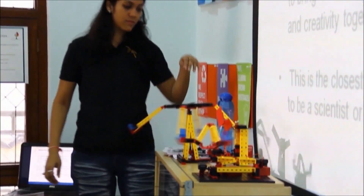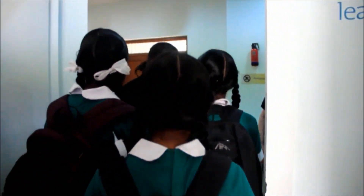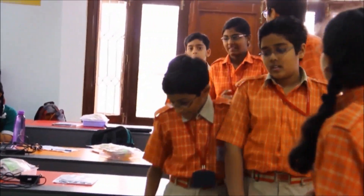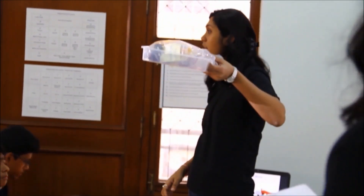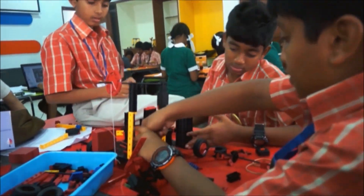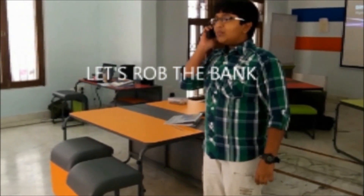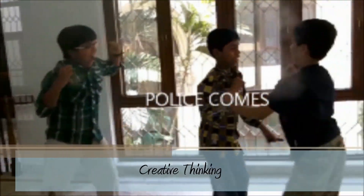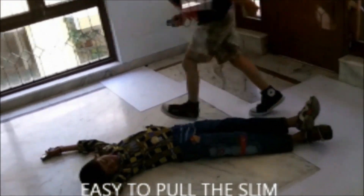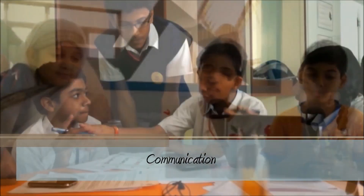The CREA learning program begins with children receiving extensive training on how to use the different manipulative sets. CREA studio is a space where students have the freedom to try and fail, to design and apply, to question more than answer. Every issue and problem statement has multiple views and solutions. It is a space where creativity and communication skills are groomed in an environment of collaborative learning.